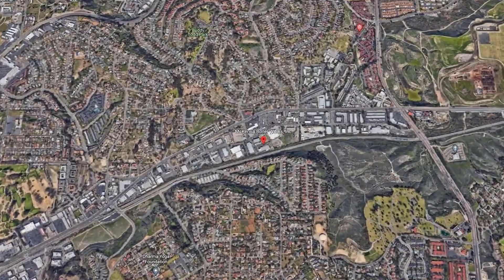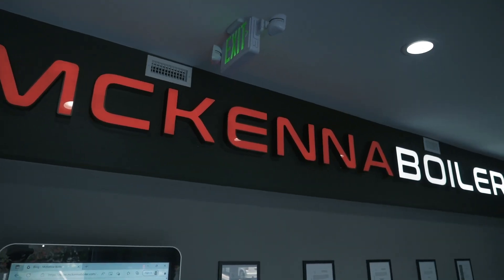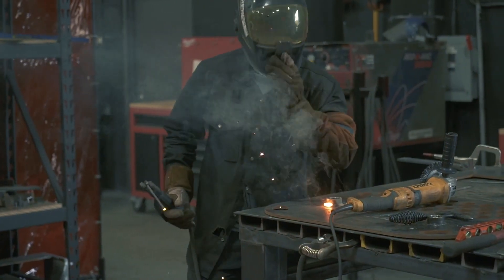Today we're visiting McKenna Boiler located in Oceanside, California. McKenna Boiler provides industrial boilers to a diverse range of industries. Let's explore deeper to see what a welder does here at McKenna Boiler.